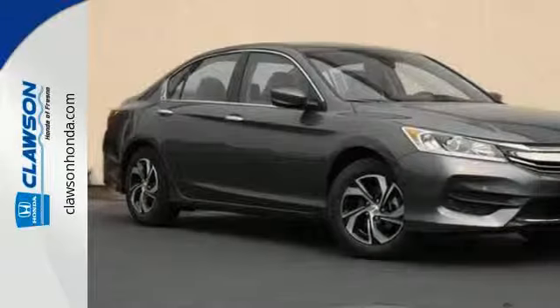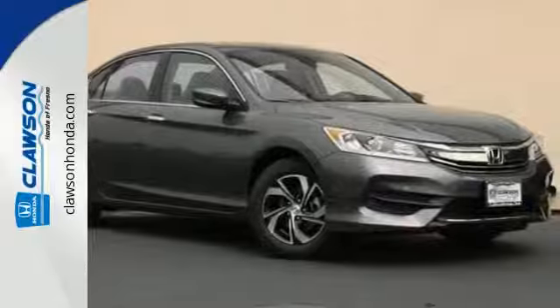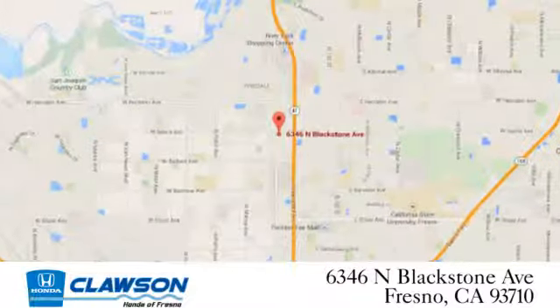Surprising luxury and sensibility for every day. Take this Accord for a test drive. We do it all at Clausen Honda. Come see us today at 6346 North Blackstone Avenue in Fresno.